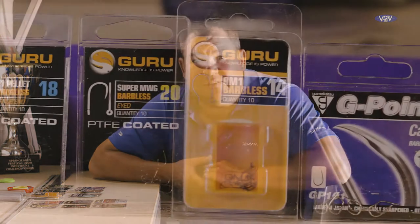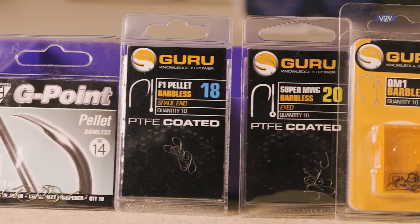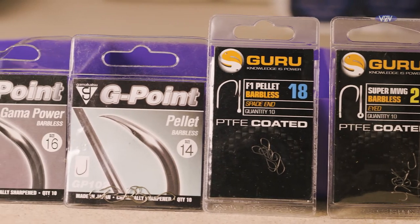Hi, my name's Will Raisin and today I want to go through the hooks I use for commercial fishing. Obviously on the market there's a massive amount of different hooks, different coloured hooks, different makes and it can become quite confusing. I quite like to simplify things and I use the same hooks for quite a lot of my fishing, although I do use a few different patterns and today I want to go through those with you and tell you exactly the reasons why.